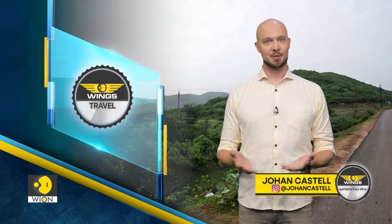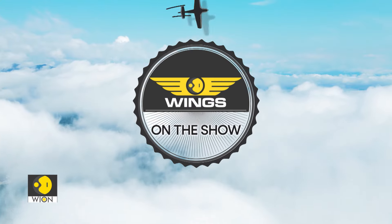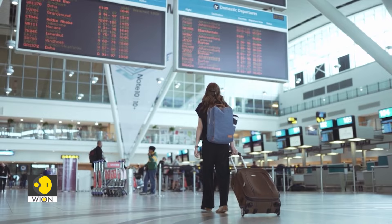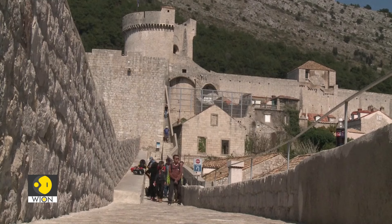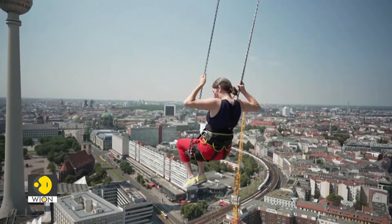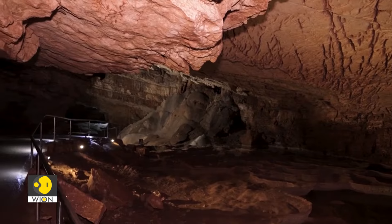Hello and welcome. I'm Johan Castell and you're watching Wings. On the show today, a traditional Rajasthani food feast in Ranthambur and new visa rules for visitors to India. This week's country in focus is Croatia, a beloved good value tourism destination by the Mediterranean Sea. We also cover a dizzying swing above Berlin and impressive caves in Bosnia. Let's start.